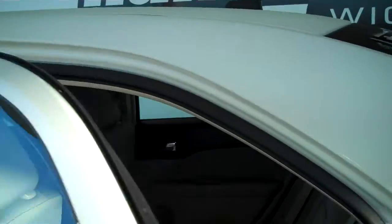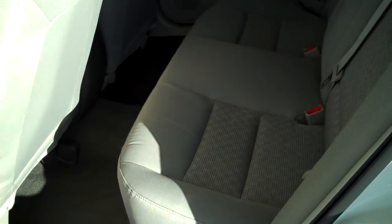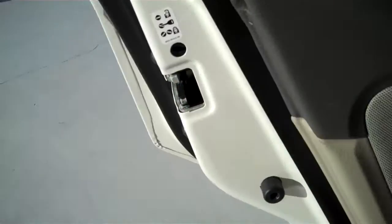This is a 5-passenger vehicle — you can fit 5 in here very comfortably. The seats are plush and very comfortable to sit on, with lots of legroom in front and back. It also has child safety rear locks and a rear window defogger.